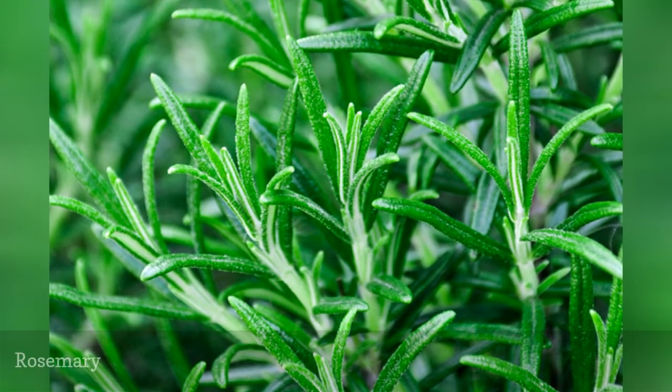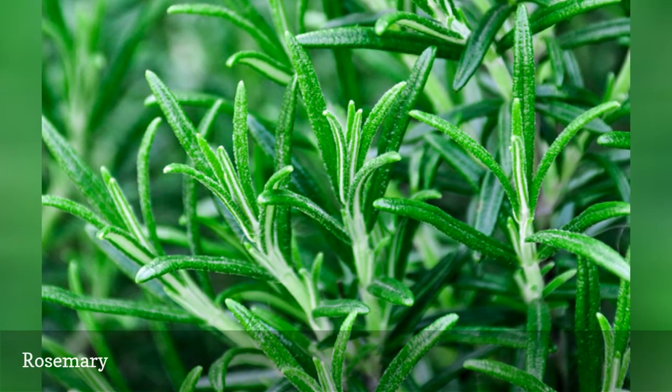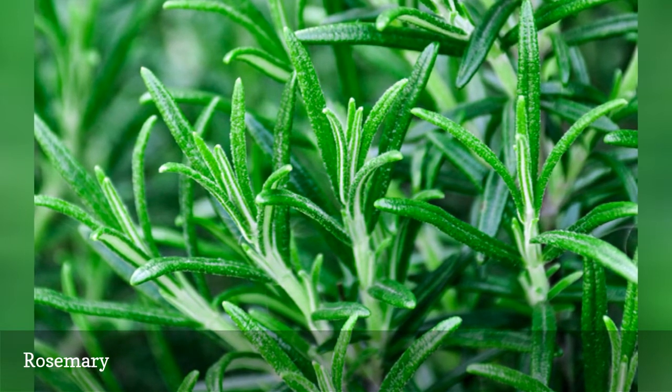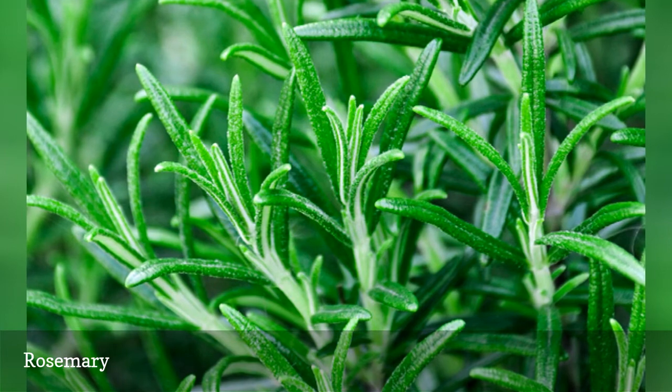Rosemary is another herb that wouldn't taste so wonderful if you didn't first get a whiff of its earthy, evergreen scent. You might not think you would enjoy munching on pine needles, but rosemary has that fine balance of gutsy evergreen and subtle Mediterranean flair.